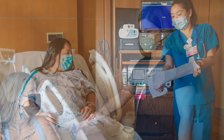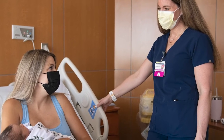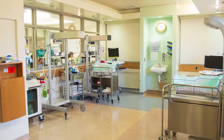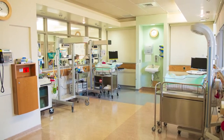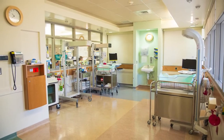All nurses are lactation resource nurses and help mothers to build and maintain breastfeeding relationships with their newborns. The newborn nursery features the latest technology to support the highest quality infant care. While in the nursery, your baby will receive all state-mandated screenings for newborns.